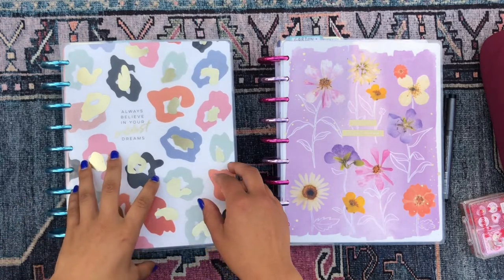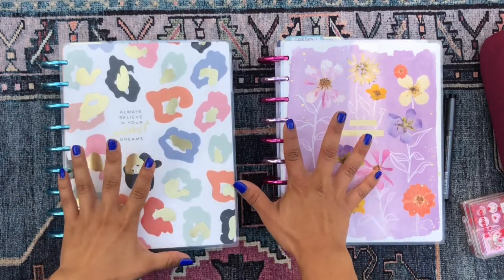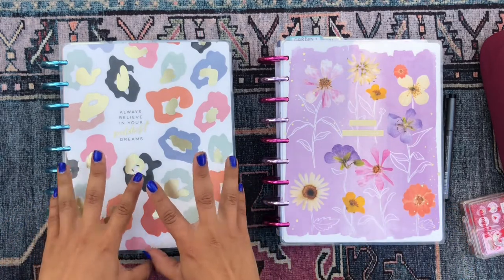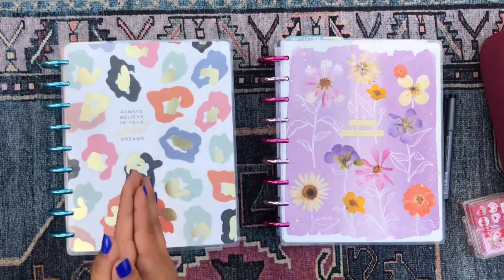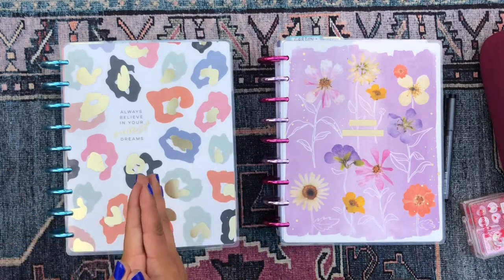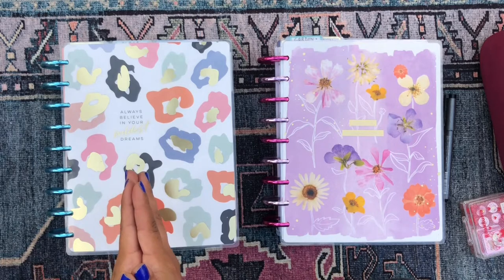I'm joining you today for a flip through of my Mega Happy Planner Solar System. If you're interested in seeing all of the spreads I did for this current week as well as all the spreads I've decorated for the upcoming week — which is a total of 30 spreads — and you're interested in seeing this whirlwind through my Solar System, just keep on watching.